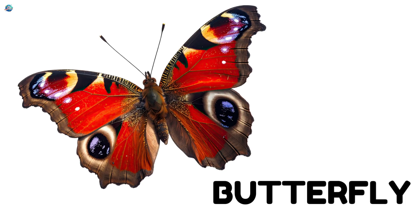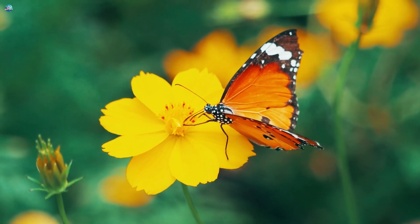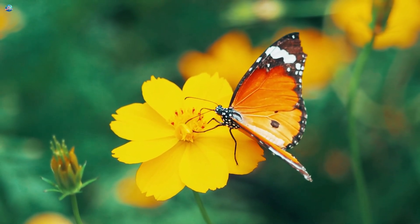Butterfly. This is a butterfly. Butterflies have colorful wings. They love flowers. They can fly high in the air.